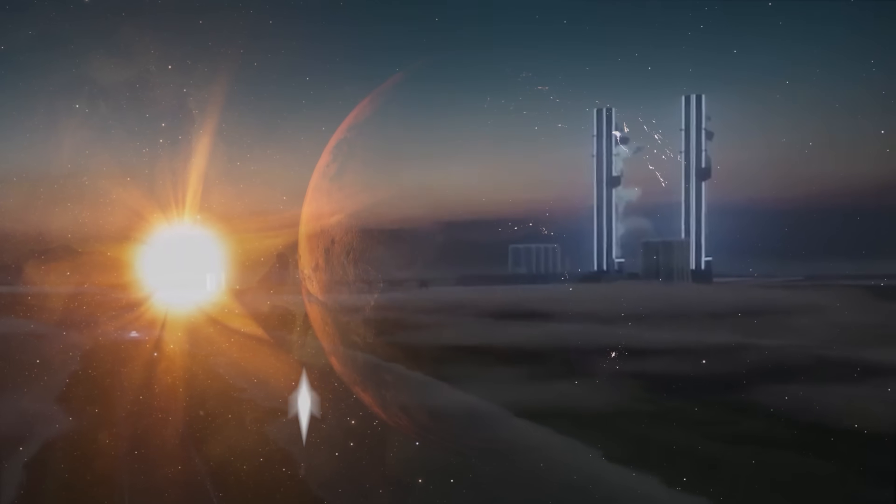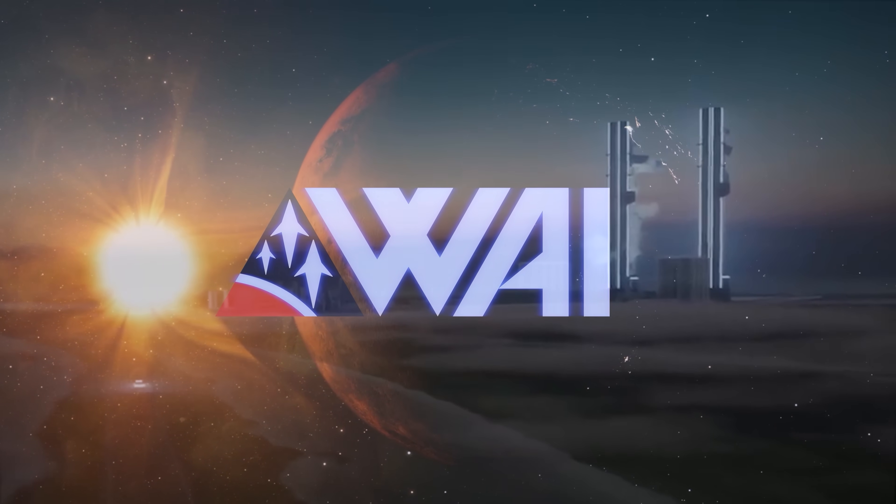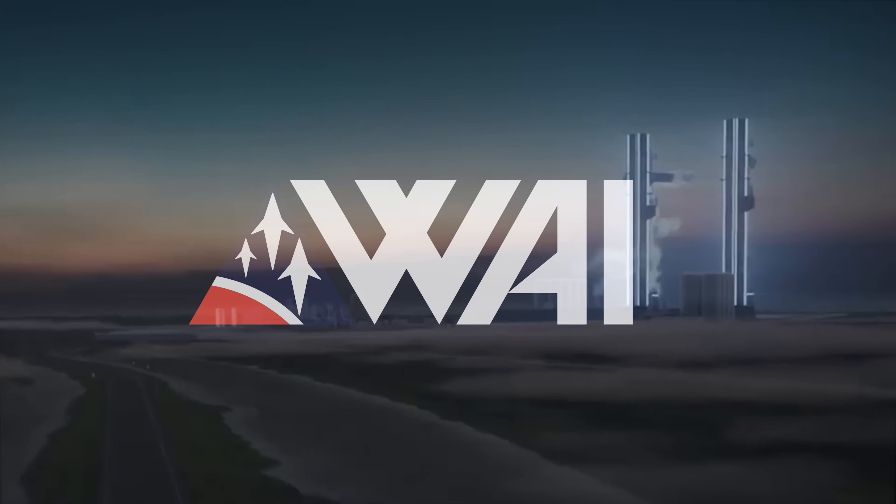A second Starship Tower? My name is Felix, and I am your host for today's episode of What About It? This is going to be the best episode in a long time. We have breaking news. Let's dive right in!